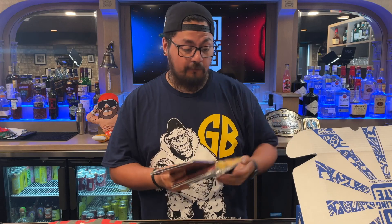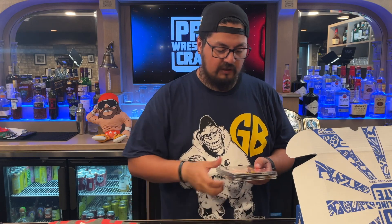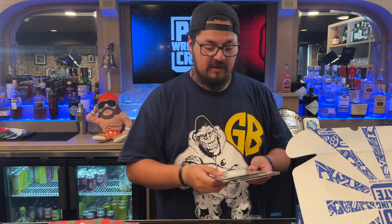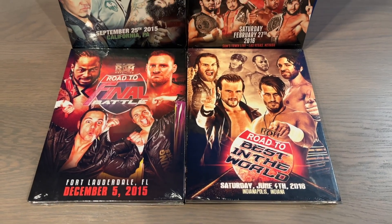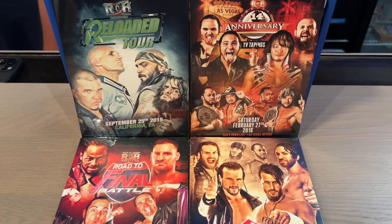We got a Ring of Honor DVD — this is the one thing I kind of knew about. There are four different DVDs, and you only get one of them. You have ROH 14th Anniversary TV Tapings, Road to Final Battle 2015, ROH Reloaded Tour 2015, and Road to Best in the World 2016. Just looking at the cards now — yeah, these are good cards. One of these will be your Ring of Honor item for this month.